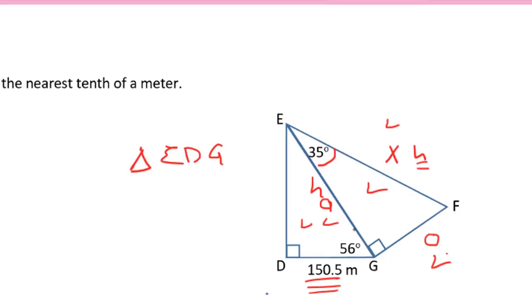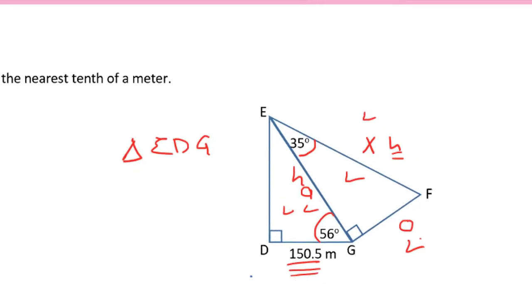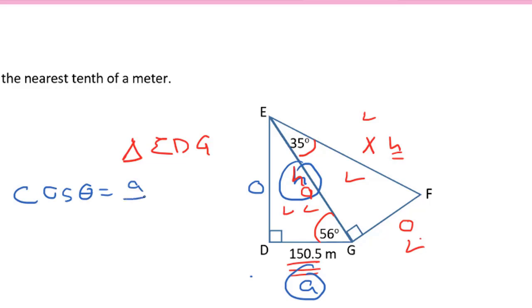We're given one of the sides and an angle in triangle EDG. Labeling the diagram, we have the adjacent, the hypotenuse, and the opposite. We can determine what h is using cosine of theta equals adjacent over hypotenuse. And once we determine what EG is — the hypotenuse of the bottom triangle and the adjacent in the upper triangle — then I can solve for x.